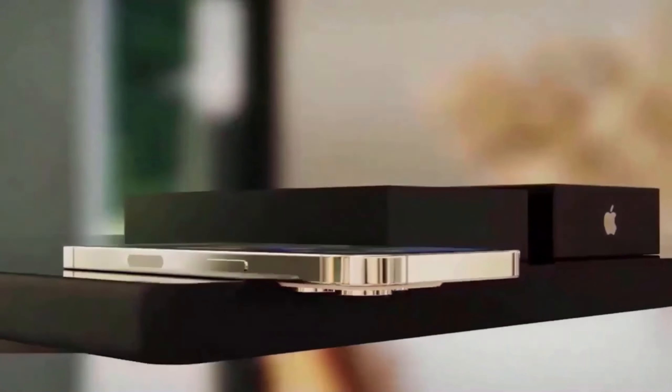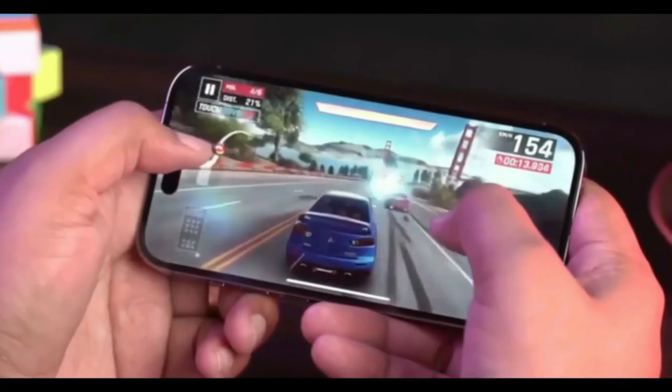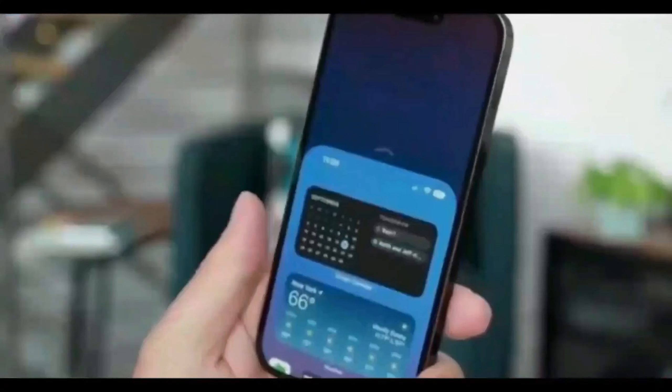The iPhone 15 and 15 Plus will probably also get the 48MP camera this year, but they won't be powered by Apple's newest bionic chip.